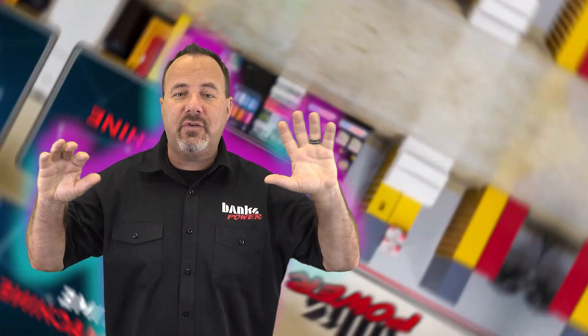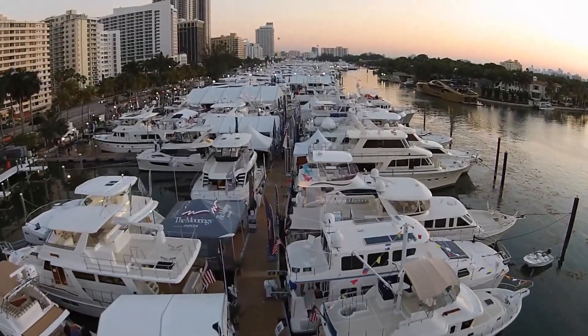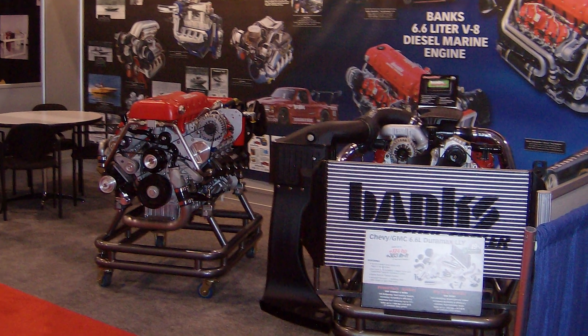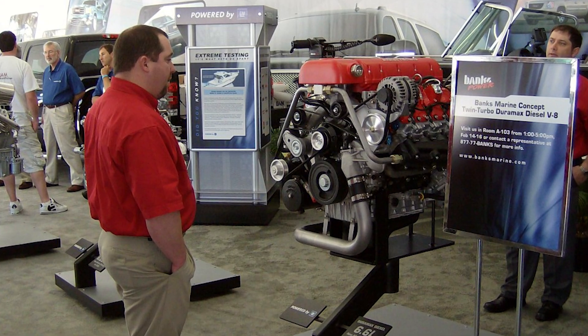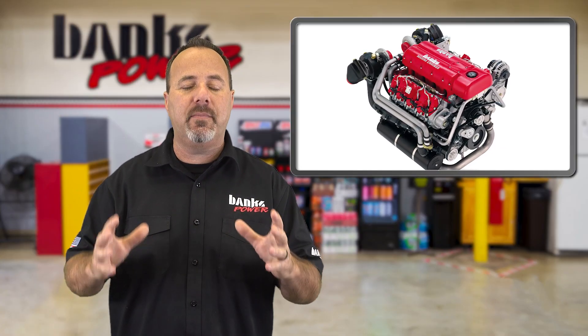In our time machine, we look back to 2009. The Miami International Boat Show served as the venue for the Banks twin-turbo diesel marine program launch — a joint GM venture based on the General Motors 6.6-liter Duramax diesel. The Banks twin-turboed marine Duramax supplied the same dependable performance, range, and durability Banks fans had come to expect.